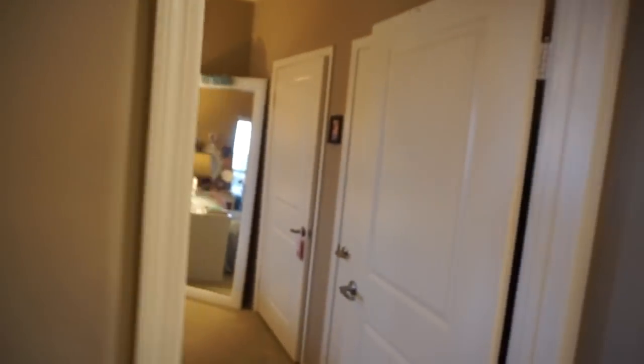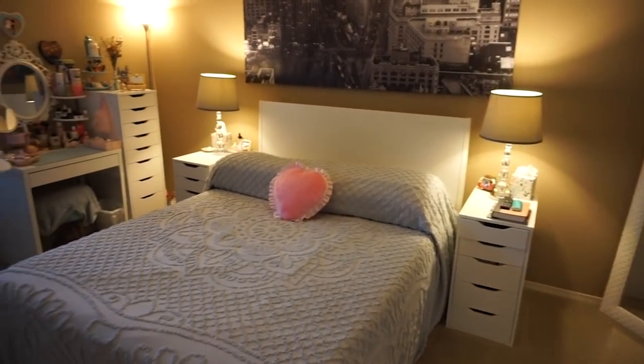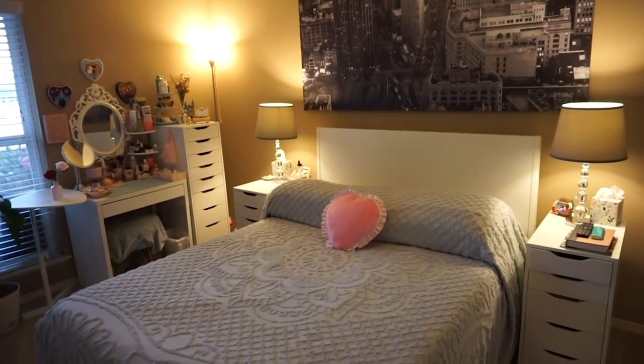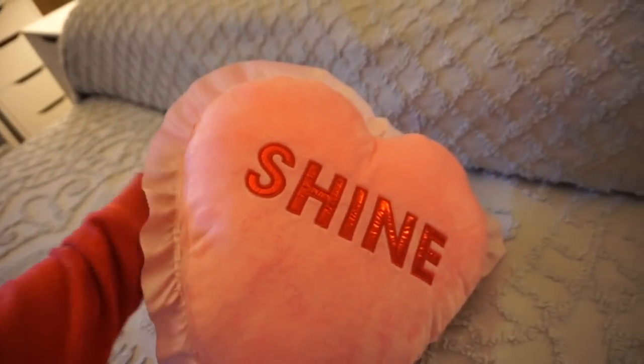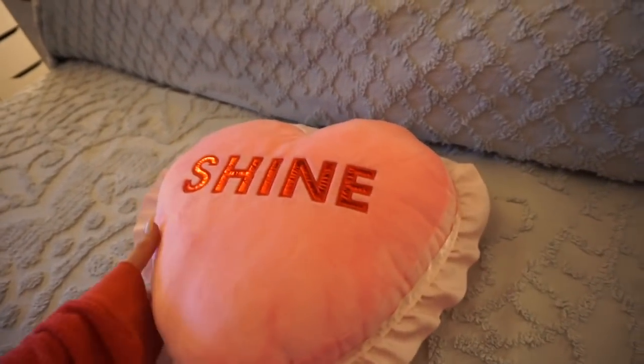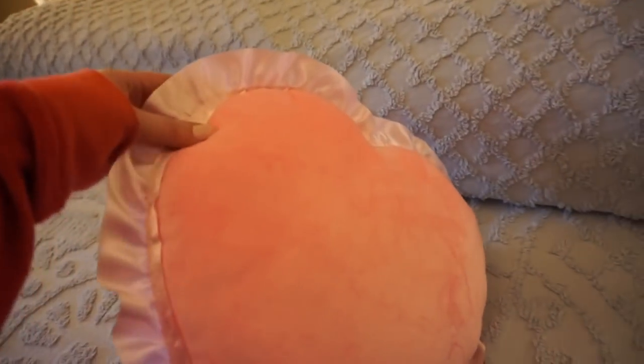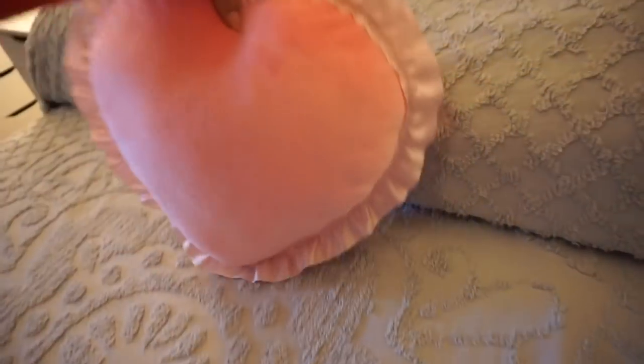And then popping into the bedroom, I didn't change a whole lot, but I did add that cute pink heart pillow on the bed. This was actually in the kids section at Target — it was this pillow that said 'shine,' and I got it and I added this little ruffle because a ruffle makes anything a million percent cuter, more vintage and girlier.